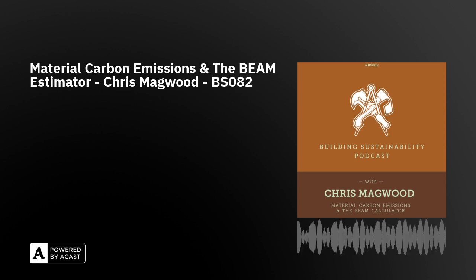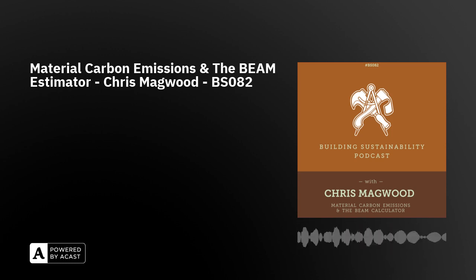Hello and welcome to episode 82 of the Building Sustainability Podcast. This episode was recorded at the beginning of July and features Chris Magwood as our guest. We are predominantly talking about the BEAM calculator, but the larger topic is calculating material carbon — what you might call embodied carbon or upfront carbon. We talk about how it's calculated, how to use the BEAM calculator tool, and whether it's okay to offset stored carbon against high embodied carbon materials.